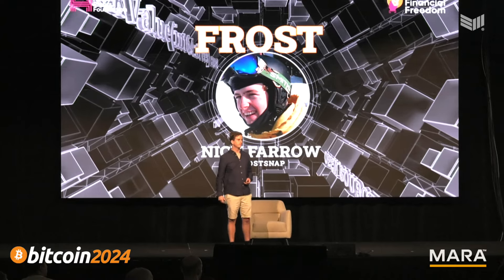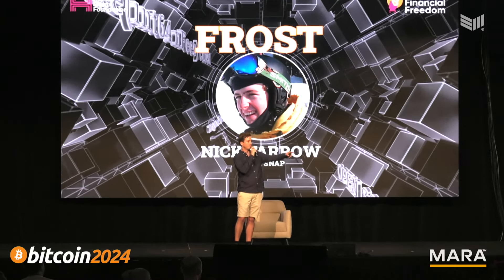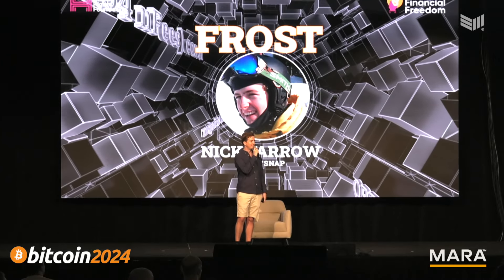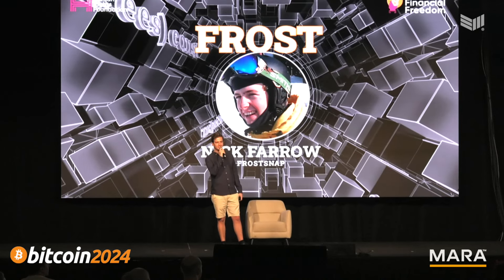We also had a question about what booth we're at. Unfortunately no booth yet, but I'm going to set up on one of these tables for a few minutes. Maybe next year, once we start selling some devices.